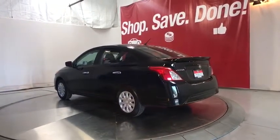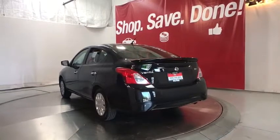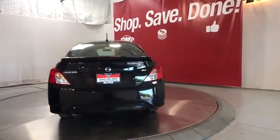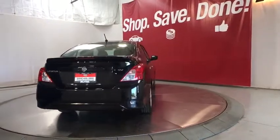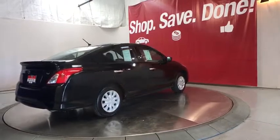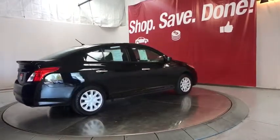Child safety locks, side head airbag, electronic stability control, trip computer, power windows, CD player, power door locks, bucket seats, passenger airbag, MP3 player. This isn't just a vehicle, it's an experience, so stop in for a test drive today.